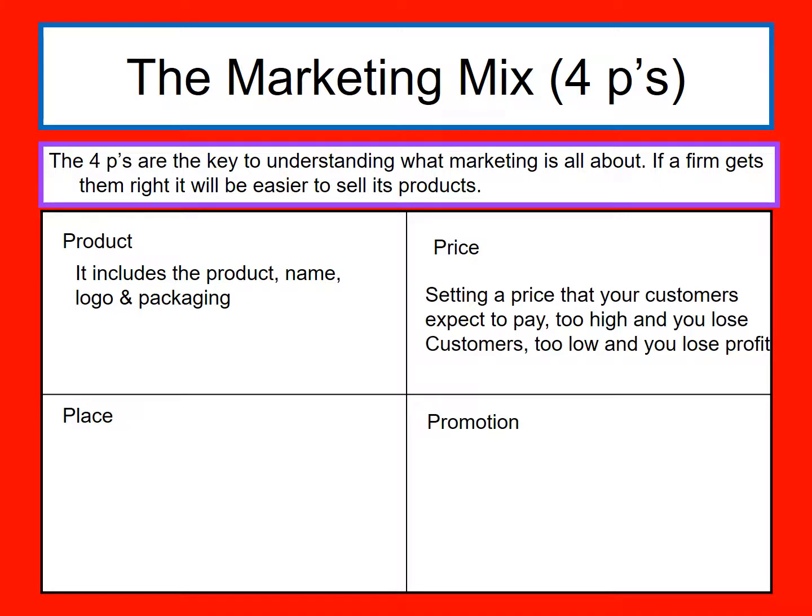Secondly, we need to set a price. You need to set a price your customers expect to pay. If it is too high, your customers won't buy it because they won't think it's good value. If it's too low, you will lose profit. So finding the right price is key, and we're going to be looking at different pricing theories in the future.